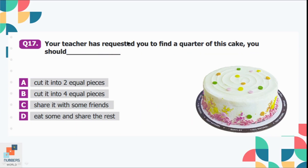Question number 17: Your teacher has requested you to find a quarter of this cake. What should you do? Quarter means one of 4 parts. So if you have to find the quarter of the cake, you will cut it into 4 equal parts. Option B is the correct option.